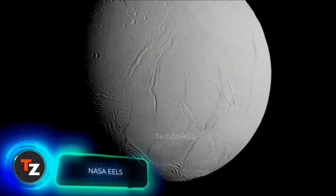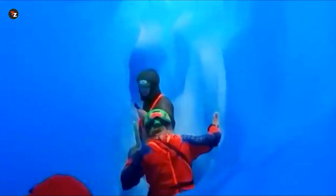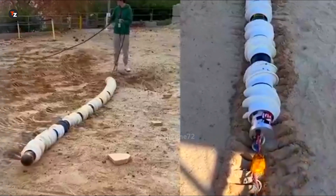Enceladus, the sixth largest moon of Saturn, is fascinating because it hides an ocean beneath its surface. And where there's water, there might be life. That's why studying Enceladus is so important. But how do you explore a place where the temperature drops to minus 200 degrees Celsius? With robots, of course.